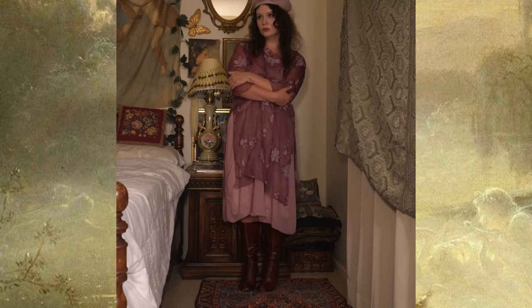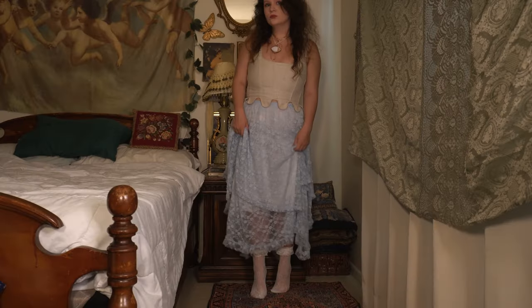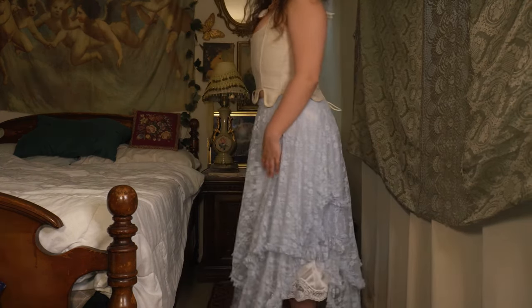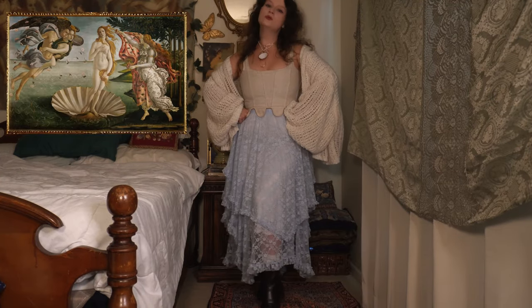Without further ado, let's look at the first outfit. Look number one is inspired by The Birth of Venus by Sandro Botticelli. This is one of my favorite pieces ever — from the color palette to the small details to the beauty of this piece. I incorporated many pearls, shells, pinks, and blues into this look.